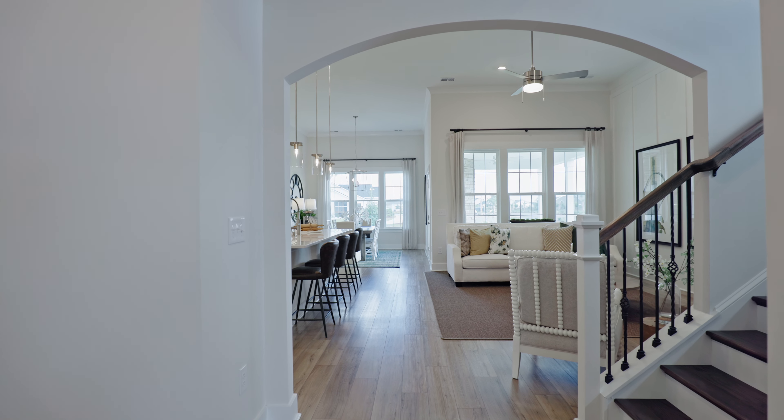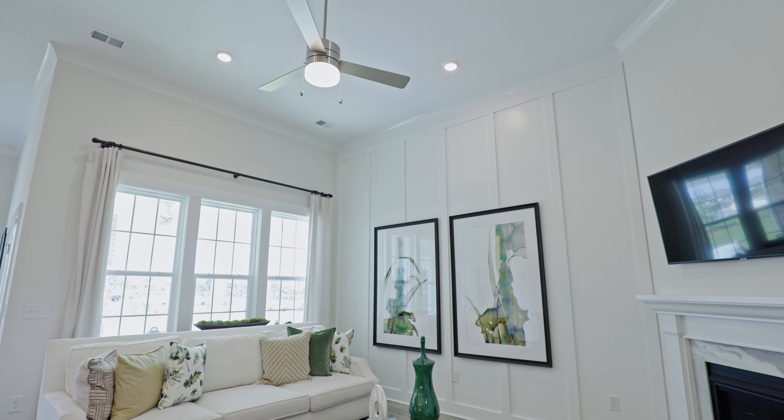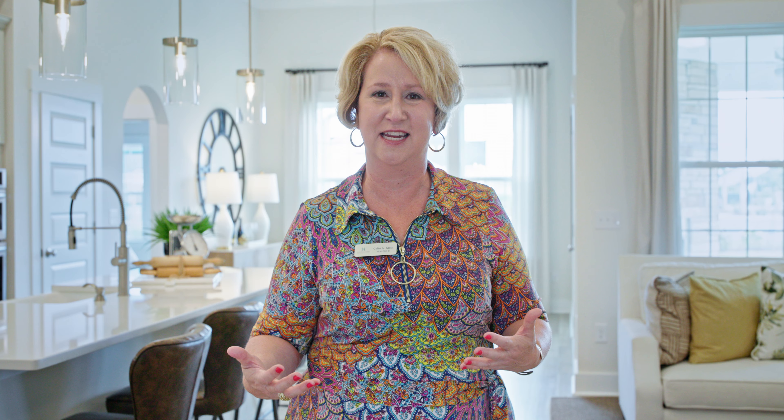Just take a look around at some of the things we see: these arched openings, these entryways — I just think that is so elegant. You've got to notice it right away as you step in from the foyer into the kitchen and main living area. Look at these ceilings — 10-foot ceilings, so stately, so grand. Let's go take a look at some more.